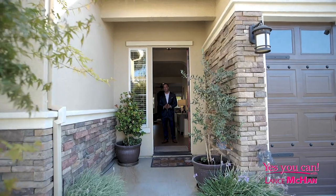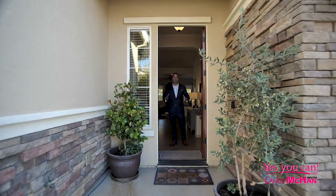Hello everyone, and welcome to 425 Geranium Circle in Galt, California. Come on in and enjoy this beautiful home with me.